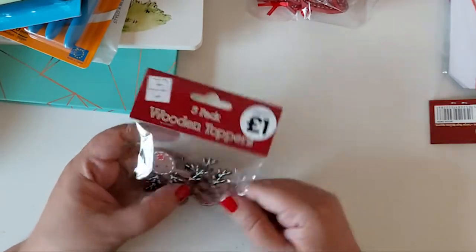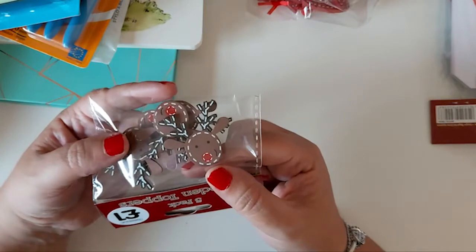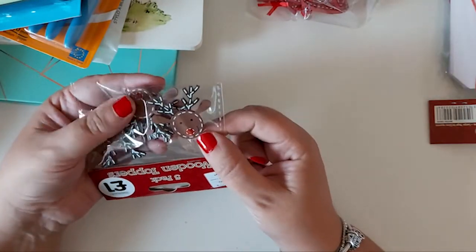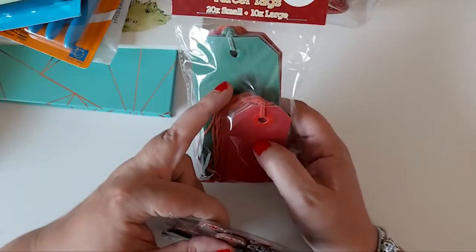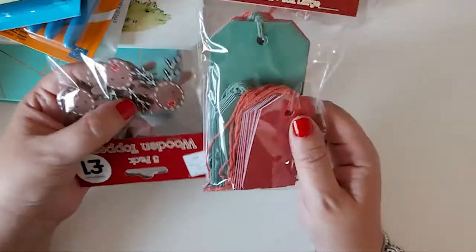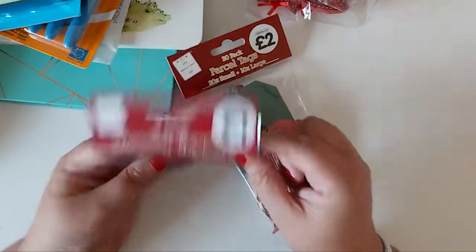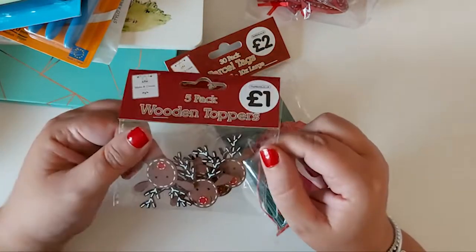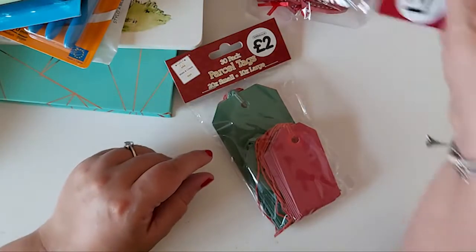Then I found these — they've started getting a lot more Christmassy bits in. These are just little wooden reindeer heads. I thought they were really cute — you get five in a pack. I thought I could add these on to tags and things. On the larger ones you can write who it's to, then attach one of these, or use them as a topper when wrapping gifts. They have a sticky on the back but you might need extra glue. They were a pound.